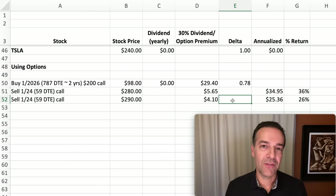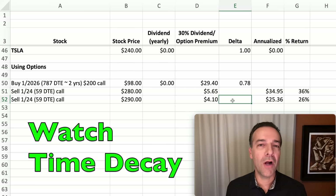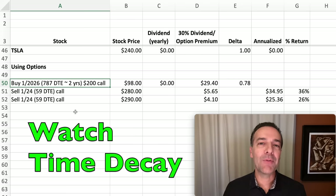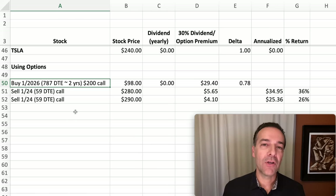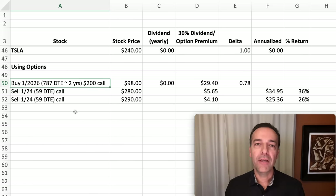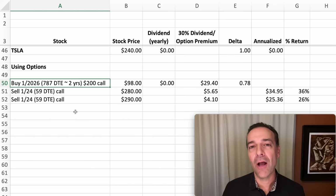Basically, watch your deltas. Another factor to keep in mind is time decay, known in the Greeks as Theta. Since you're buying a LEAPS long-term call option, your Theta should be lower than the Theta of the near-term call option you're selling. If done properly, the short near-term call option will have a time decay that's a lot higher than the LEAPS call option you own.